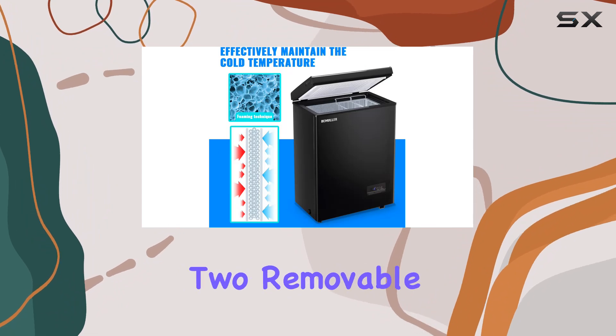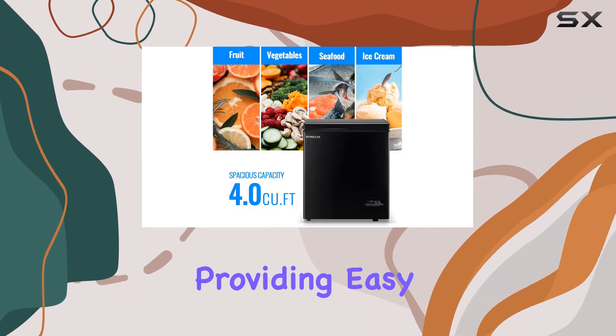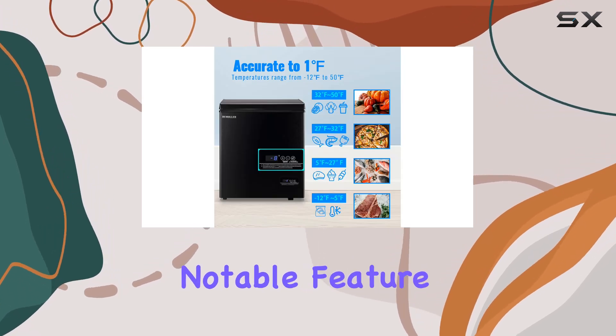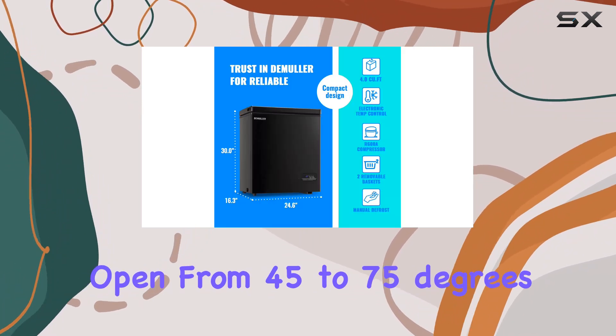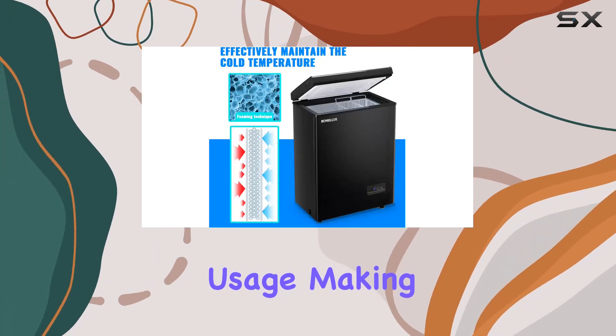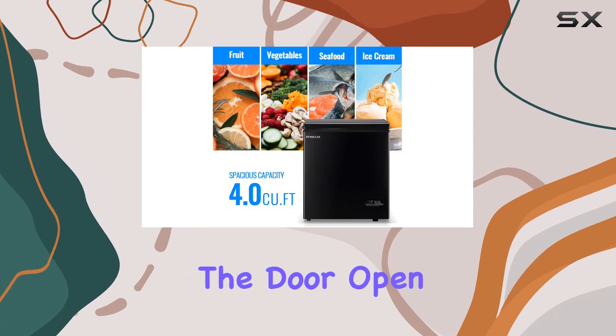The inclusion of two removable storage baskets further enhances its usability, providing easy organization and access to frequently used items. Another notable feature is the freezer's door hinge design, which remains open from 45 to 75 degrees. This thoughtful design element offers hands-free usage, making it easier to organize and retrieve items without the hassle of holding the door open.